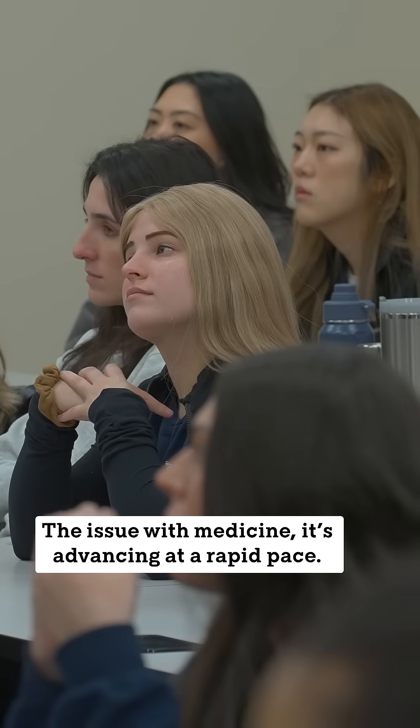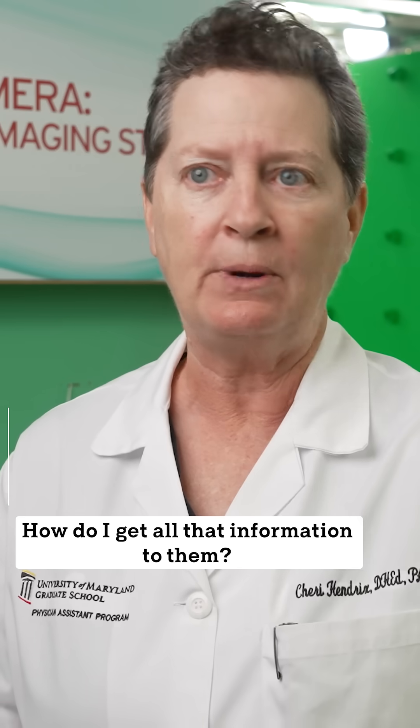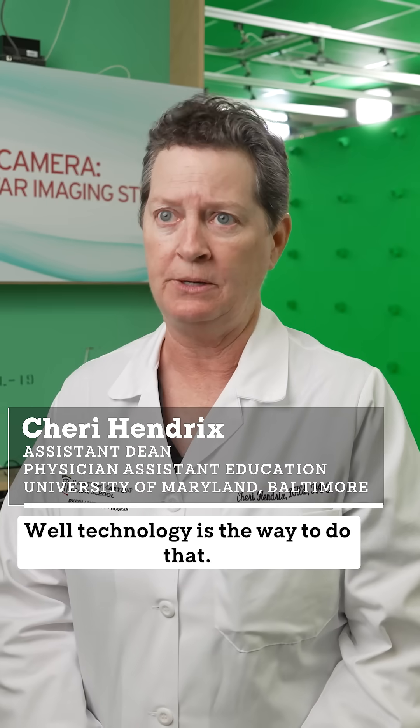The issue with medicine is it's advancing at a rapid pace. How do I get all that information to them? Technology is the way to do that.